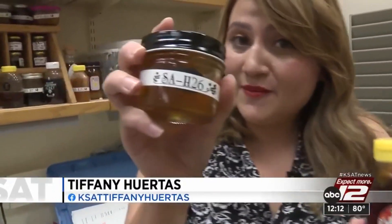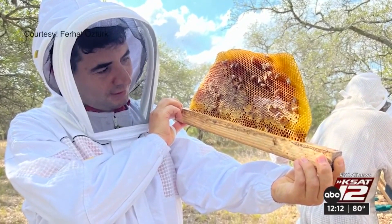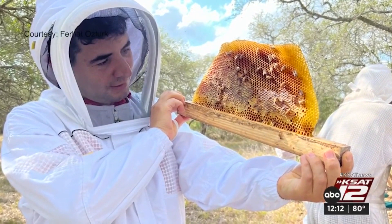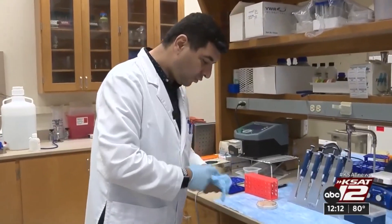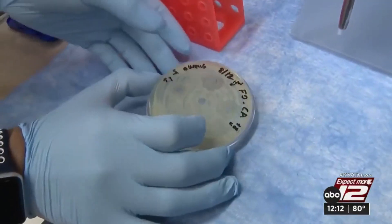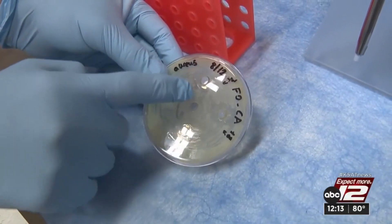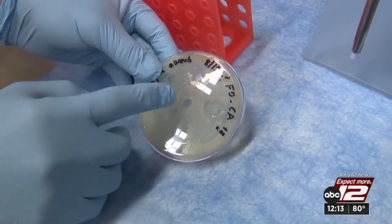Professor Osterk has been collecting honey from Texas and from San Antonio — honey that could potentially be used for medical purposes. He gets honey samples from beekeepers and uses them on bacteria being grown in the lab. These are the bacteria that cause diseases in humans. Honey is put into holes in the culture, and as you can see, the honey has prevented bacterial growth.